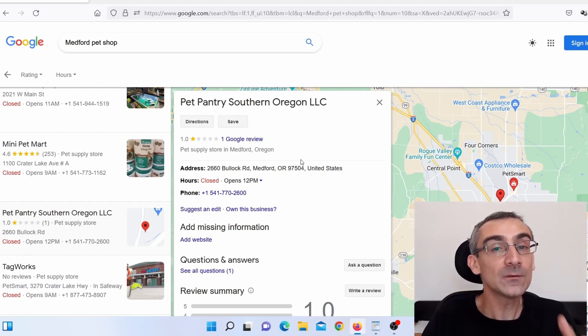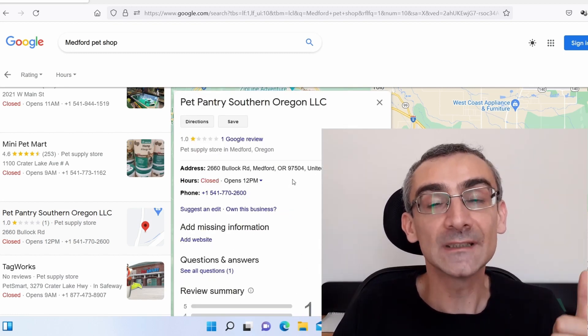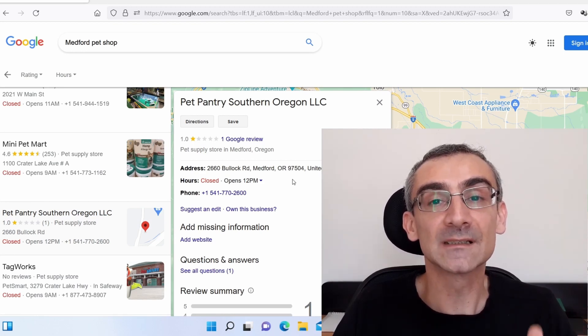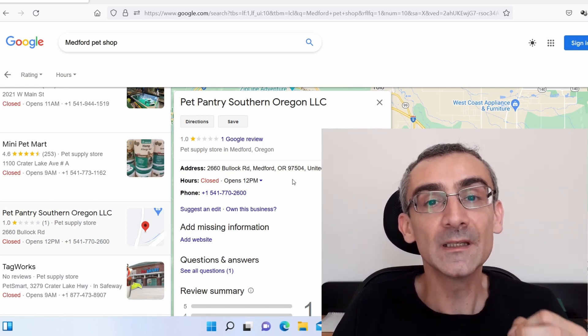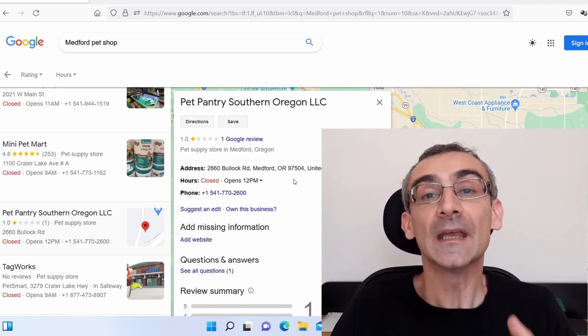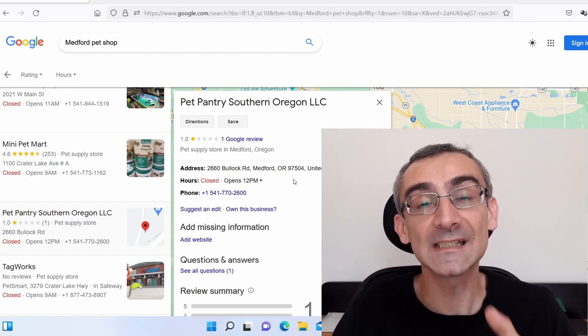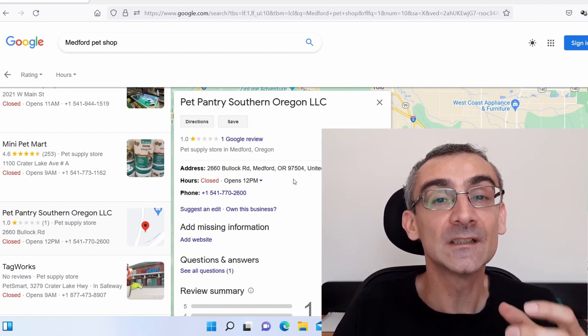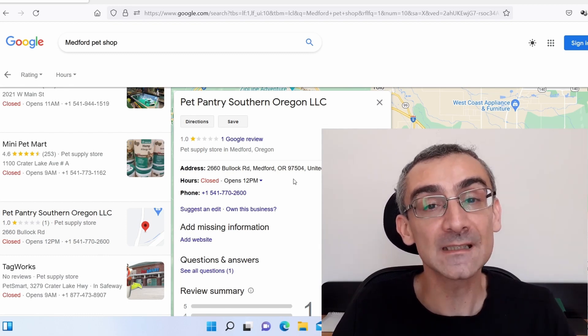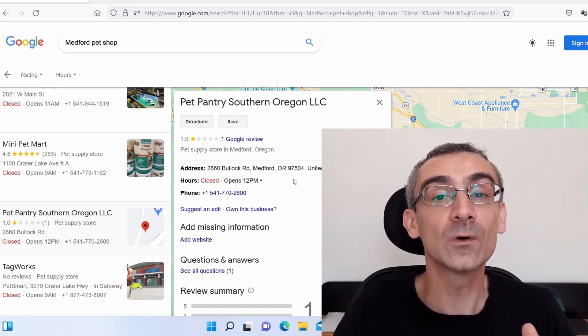It is that easy. You can simply do data entry jobs from home and add all of this data. There are endless opportunities — you can contact pet shops, roof repair companies, plumbers, real estate agents, plastic surgeons, in so many cities across the United States, Canada, Australia, and the United Kingdom. You do need to send quite a few messages to get clients, but if you send enough, you can get 10, 20, 30, maybe even 50 clients in your first month, making $1,000 or even $3,000 to $5,000 with upsells.